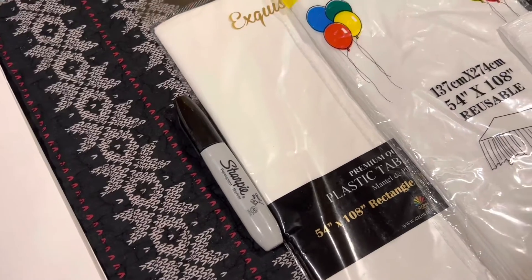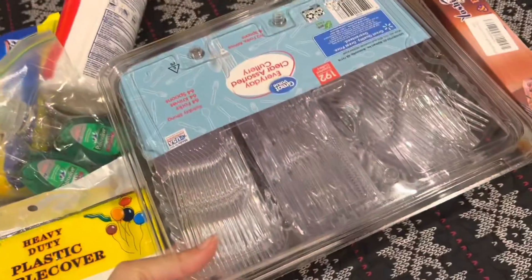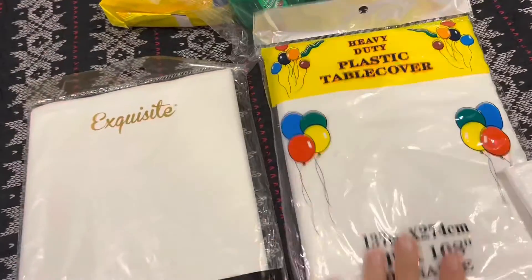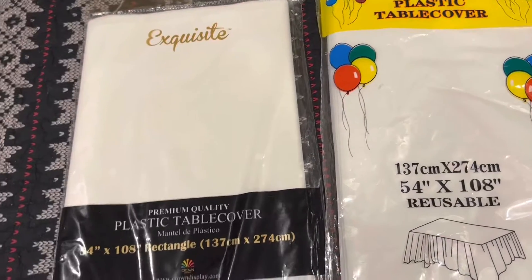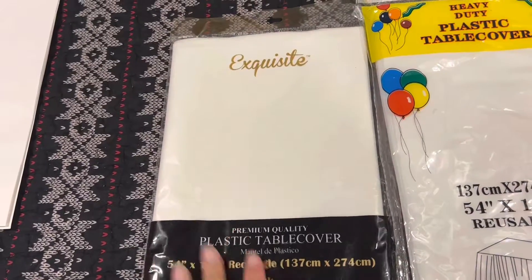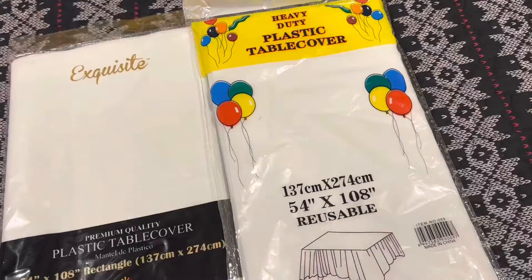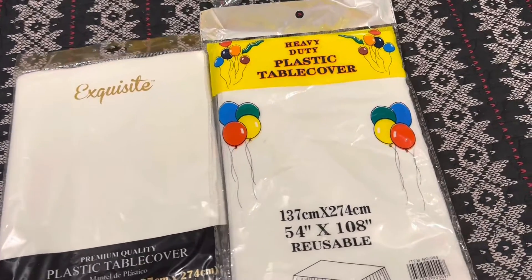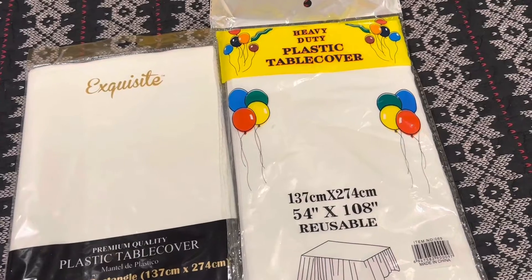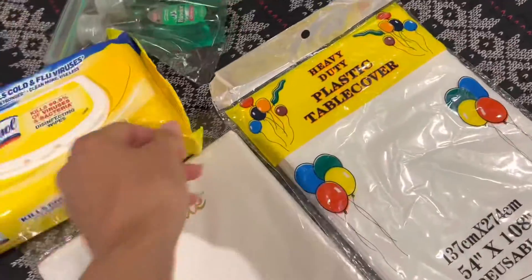Moving along to utensils: forks, spoons, and knives. I also take plastic table covers — useful for a picnic table outside or to cover the hotel room table for cleanliness. Since COVID started, if we go to a hotel room we try to wipe all surfaces because kids touch everything. A table cover is one less surface you need to wipe. On that note, I always take Lysol wipes.